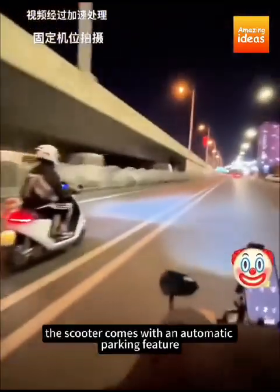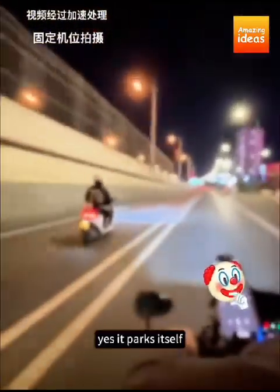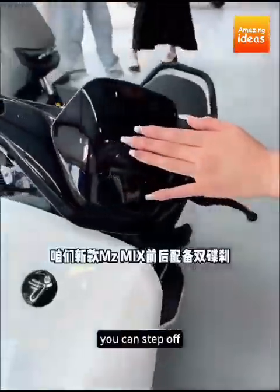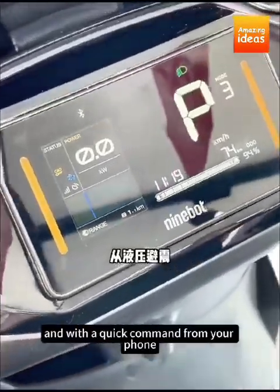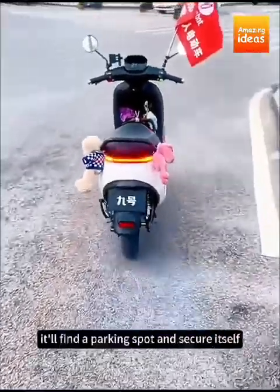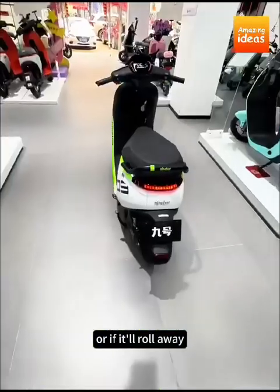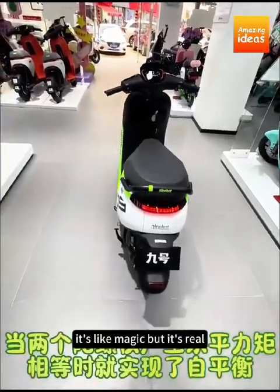Speaking of safety, the scooter comes with an automatic parking feature — yes, it parks itself. Once you've arrived at your destination, you can step off, and with a quick command from your phone, it'll find a parking spot and secure itself. No more worrying about finding the perfect place or if it'll roll away. It's like magic, but it's real.